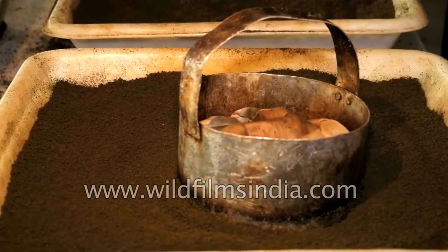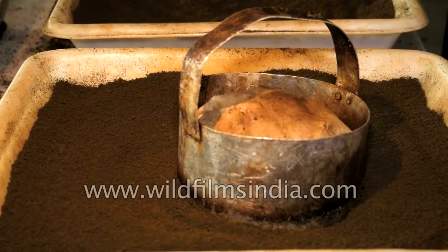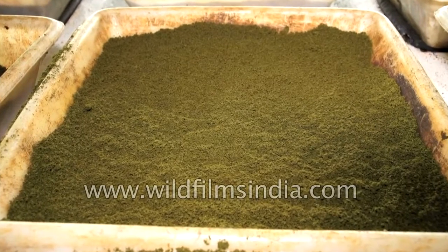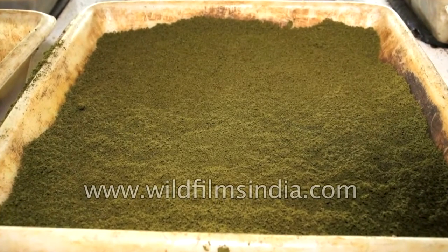The leaves are laid to interact with oxygen for a while. The oxygen reacts with the enzymes of the processed leaves, changing its chemical composition. This process gives the tea leaves their reddish brown colour.